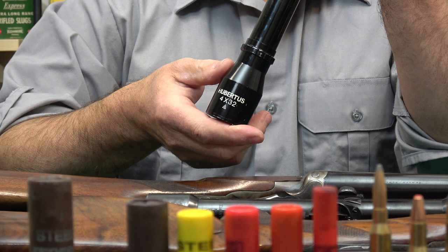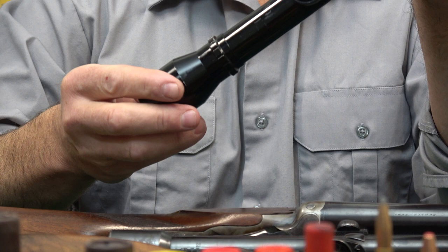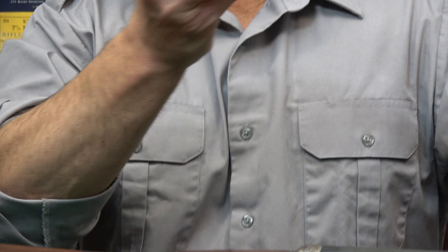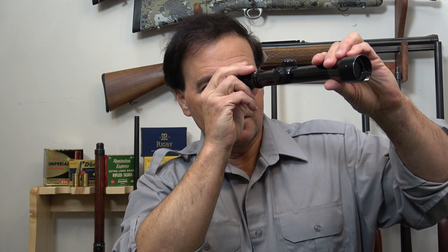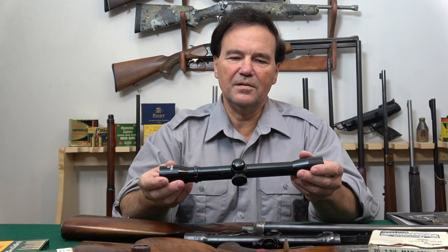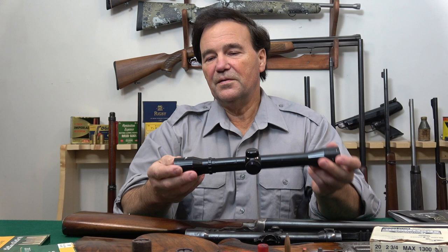You may not be interested in four power scopes — maybe not enough magnification — but for me it's sufficient, and the clarity of this scope is remarkable. You'd have to spend 800 or 900 dollars to match it. We're filming at night, but I was checking it in the twilight, which is the best time to check a scope, and this scope is very, very bright. Schmidt and Bender knows how to either make or source glass and then use the right coatings.